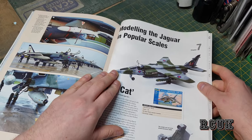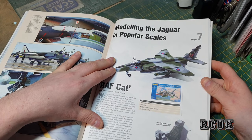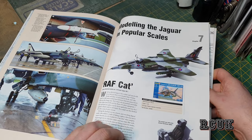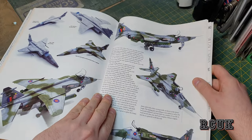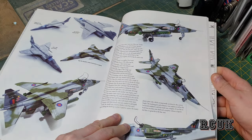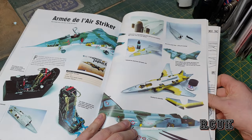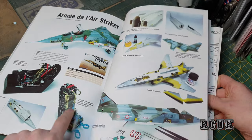Now we go on to profiles of people who have built kits. This is Revell's kit in 1/48 scale — 'LF Cat.' There's a little write-up on the builder and they go through little steps and problems they've encountered, with pictures of how they've done the kit. This one is Kitty Hawk's kit, also in 1/48, and you can see the masking for the leading edge and nice cockpit detail.